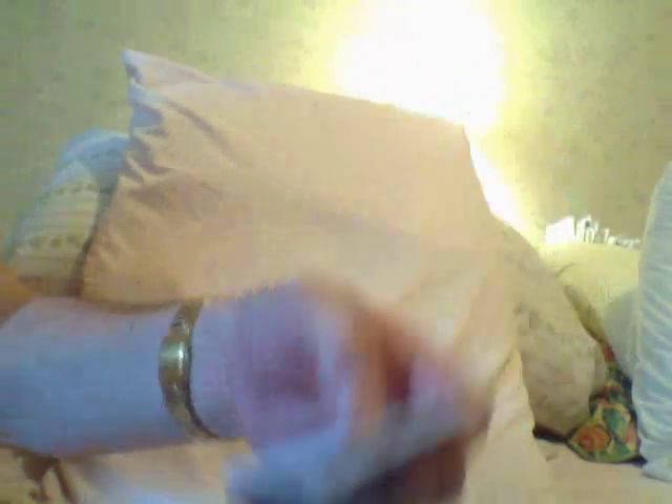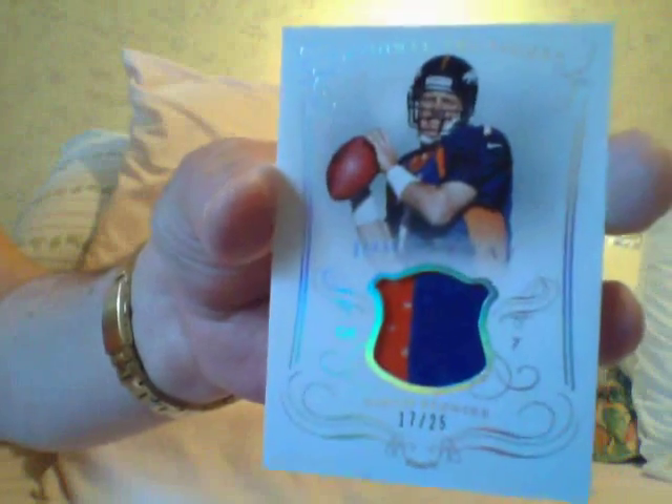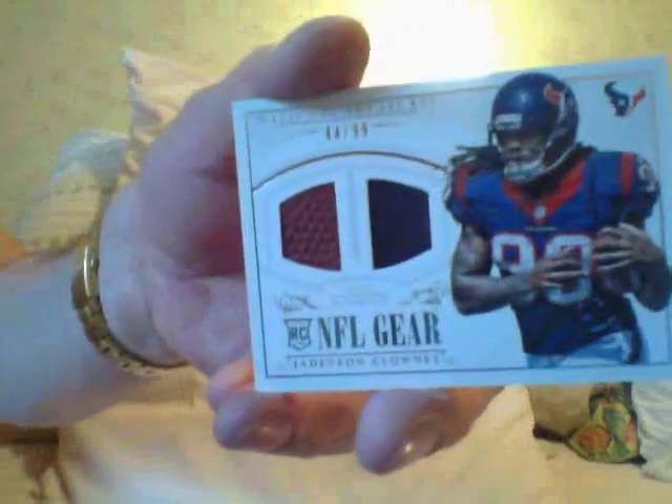Carson Palmer base. Here's a jersey of Kyle Orton. Here's a jersey, two color - nice number 25 of John Elway. It's pretty. Here's a dual gear of Javon Clowney. Here's a quad patch - jersey of Bortles, Hearns, Robinson, and Lee.